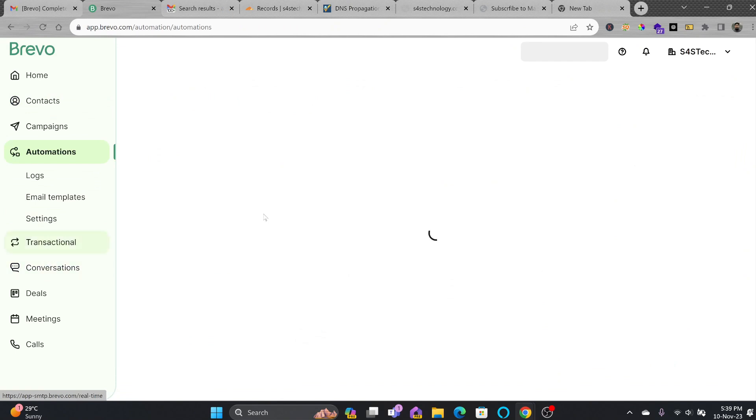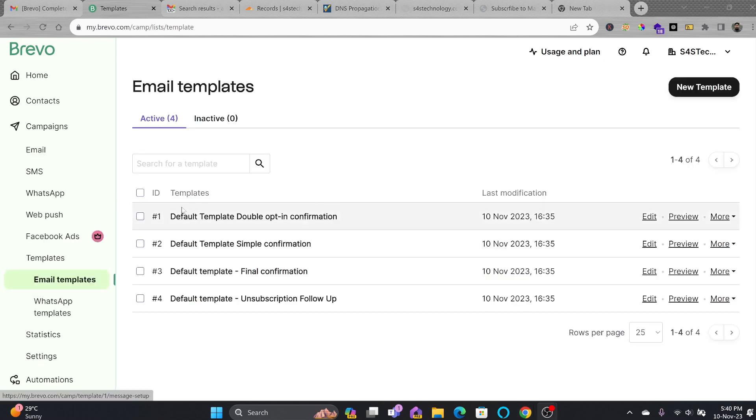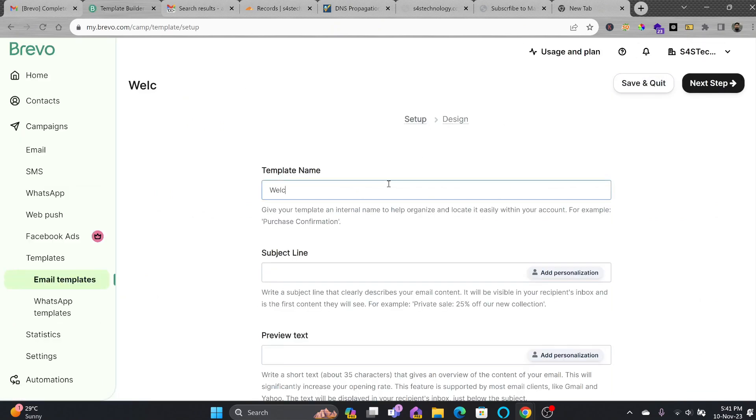You can set up automation so that if a person subscribes to the email list, they automatically get an email. In the Automation section, you can see default templates available — double opt-in confirmation, simple confirmation, final confirmation, unsubscribe, and follow-up email. I'll create a new email template, name it 'Welcome to S4S Technology — Website Subscriber', with subject line 'Welcome to S4S Technology Newsletter'.